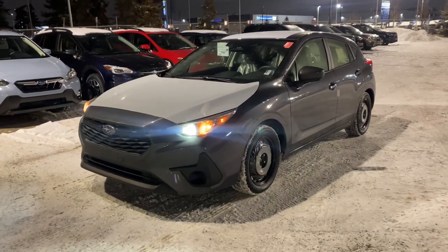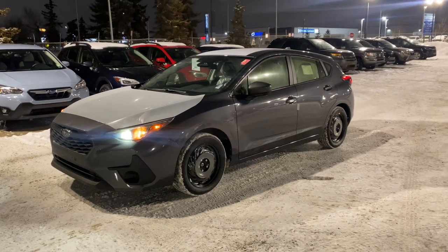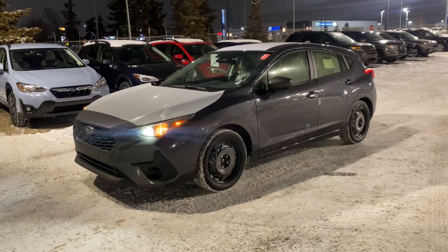Hello Andrea, this is Kaz at Raleigh Subaru. Thanks for your inquiry on the Impreza. I just wanted to get a quick video to you — just do a little walk around, give a little introduction to the vehicle as well as to myself. I just want to put a face to the name so you know who you're chatting with on the other end. I've just pulled this Impreza up under the light so we can get a better look at it this evening.